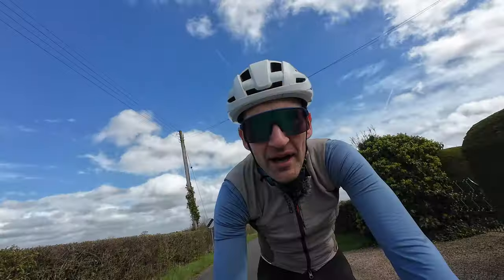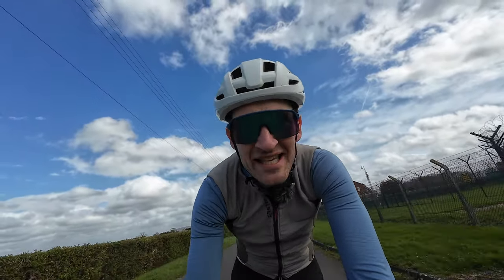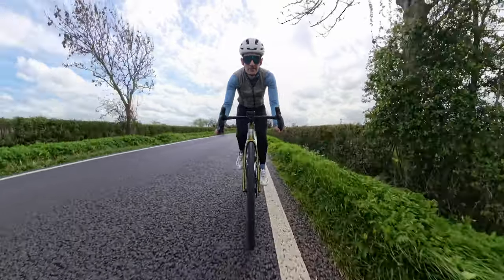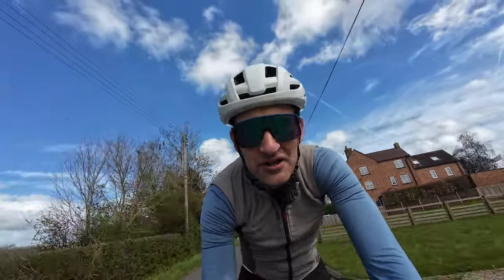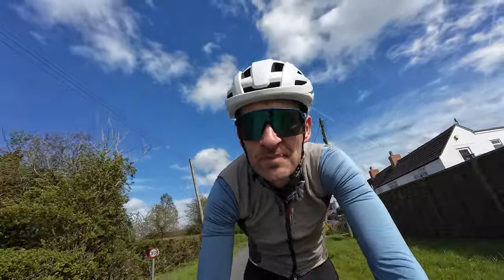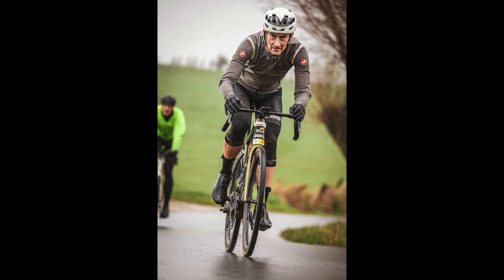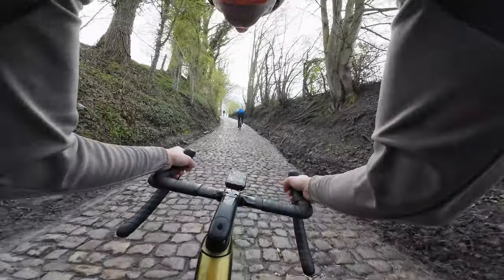I've been riding this bike for nearly two weeks now, both on my local roads and on a trip to Belgium for Tour of Flanders — a great test for any road bike, especially an endurance road bike designed to offer more comfort than a race bike. And this bike rides like an absolute dream. It's a lovely bike — silky smooth on rough roads. It coped with the cobbles in Belgium so well. Here's footage of riding up the Koppenberg and some of the famous cobbled roads and climbs that make Tour of Flanders such a brilliant event.